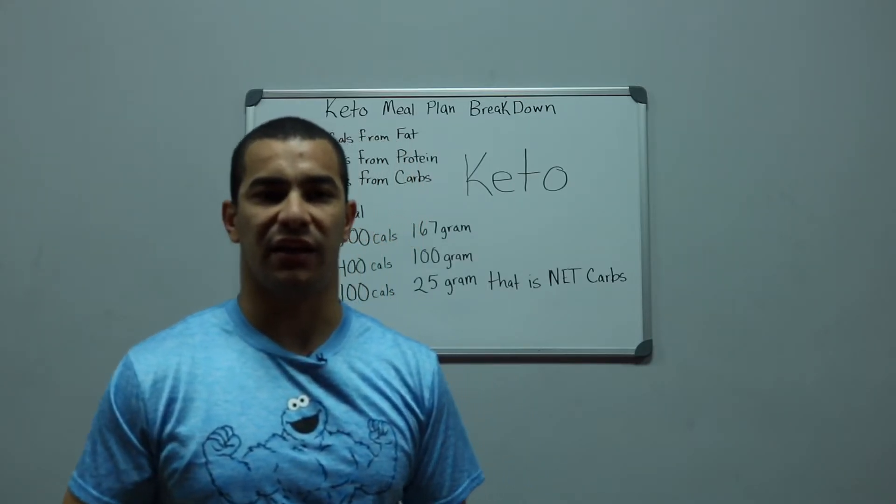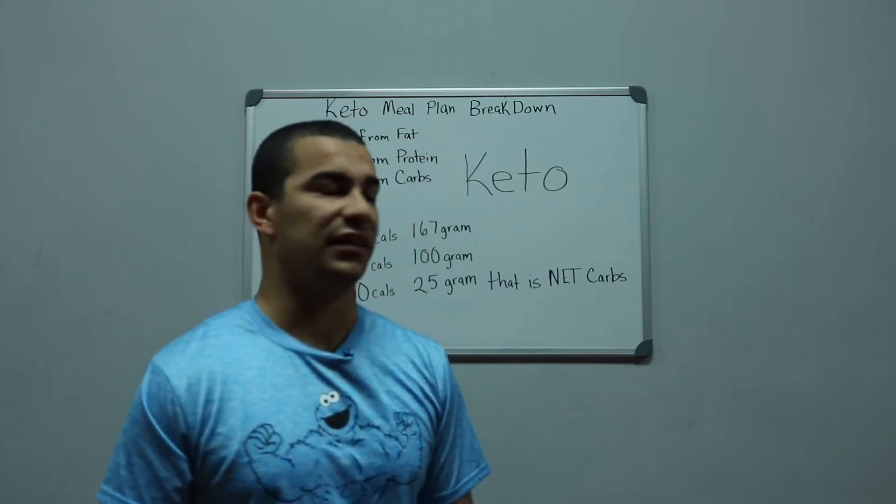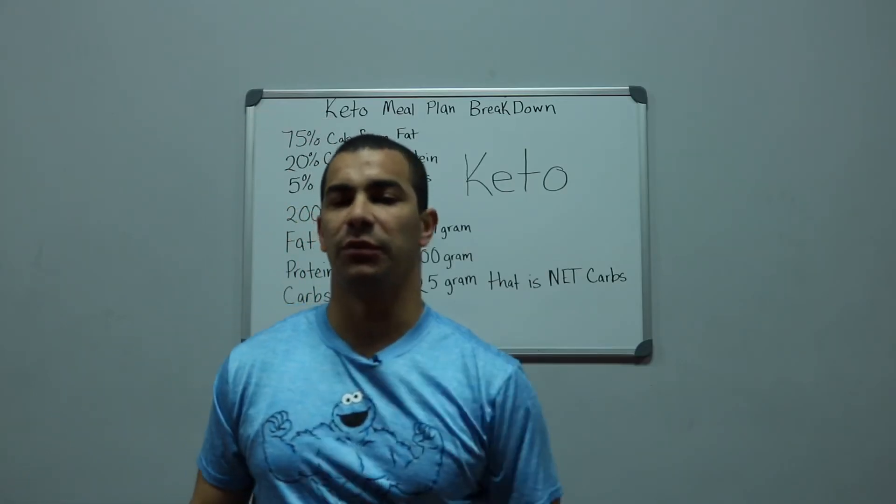I hope this tip was very helpful for you. This has been the keto meal plan breakdown tip of the day — thanks very much for watching.